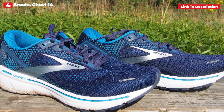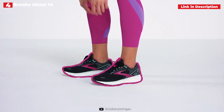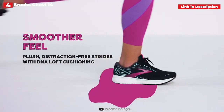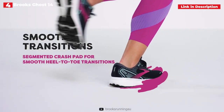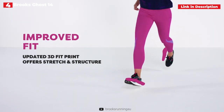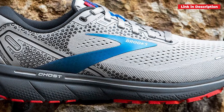Brooks' running shoes are known for being soft and comfy, and the Ghost 14 lives up to that reputation, particularly on long runs. The Ghost 14 is also available in narrow, standard, wide, and extra-wide widths, making it even easier to find the right fit. The Ghost 14 employs Brooks' DNA Loft cushioning for a velvety underfoot sensation, similar to the Glycerin 19, but the Ghost is somewhat stiffer, making it better suited for shorter, quicker runs than the Glycerin. The Ghost is also $20 less expensive than the Glycerin, making it a bit more accessible.